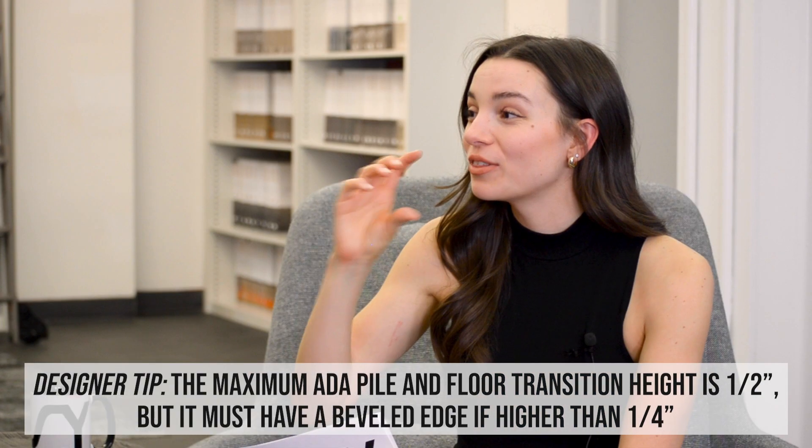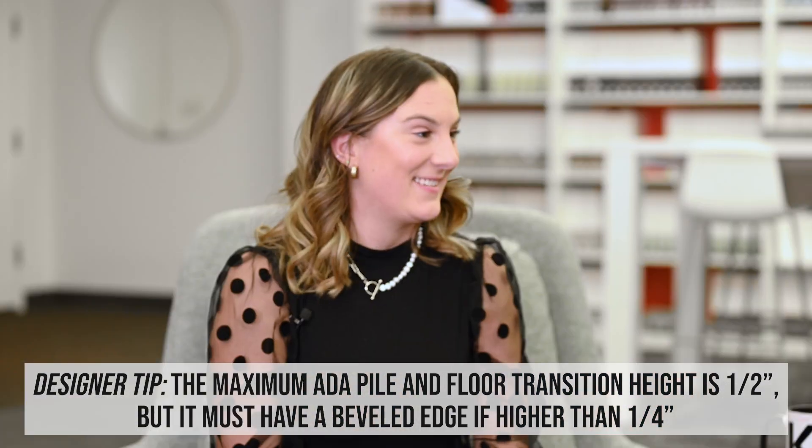With carpet, you really need to be mindful of not only the cut pile for durability, but ADA compliance is so important. If you have a carpet that's too thick, it's hard for people — they can trip over it.